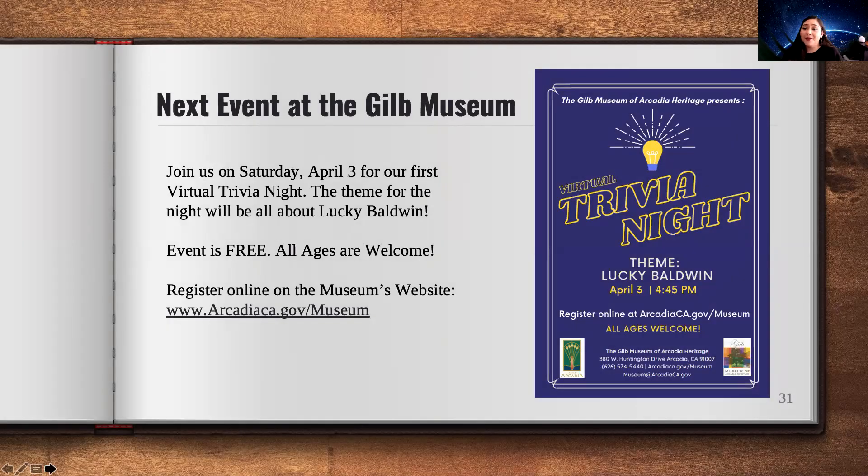One other thing before our presentation ends: I'd like to encourage you all to participate in our virtual trivia night, which will be on Saturday, April 3rd. That day's theme will be Lucky Baldwin, who was not only our founder of the city but our first mayor here in Arcadia. We highly encourage everybody to join — it will start at 4:45 p.m., with trivia beginning straight at 5. We're asking everyone to come in early in case there are any tech issues. The event is free, just like today's program, and all ages are welcome. You can register online at www.arcadiaCA.gov/museum.